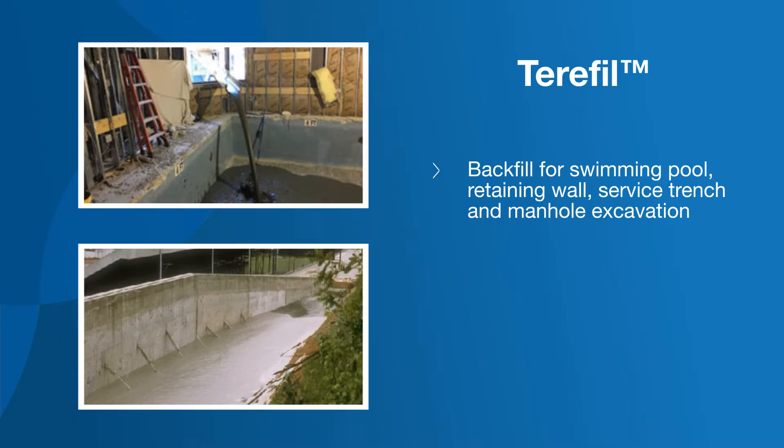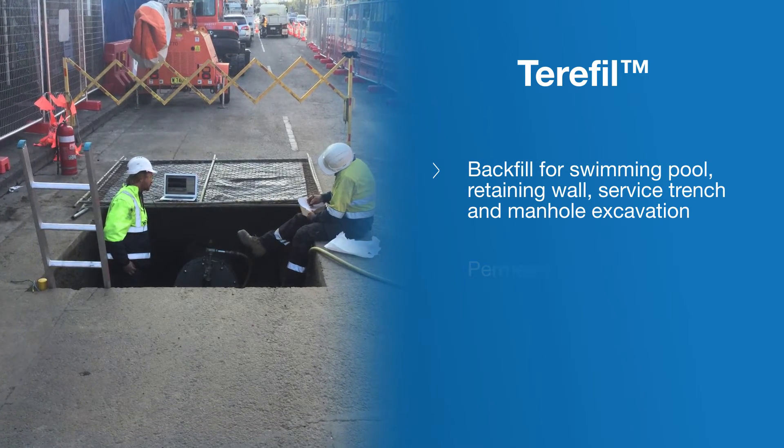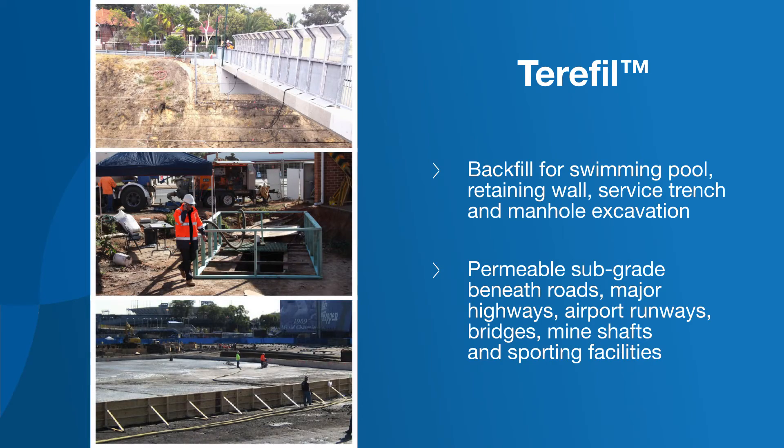TerraFill is also suitable as backfill for swimming pool, retaining wall, service trench and manhole excavation, as well as permeable sub-grade beneath roads, major highways, airport runways, bridges, mine shafts and sporting facilities.